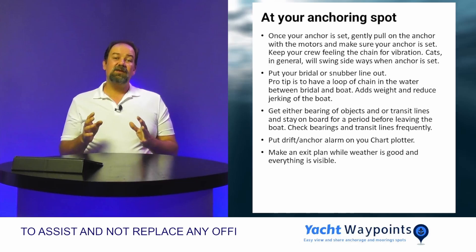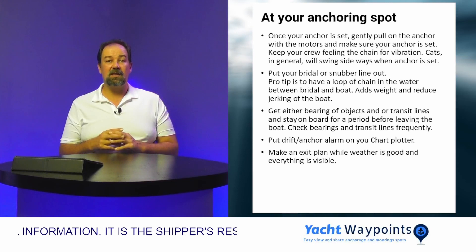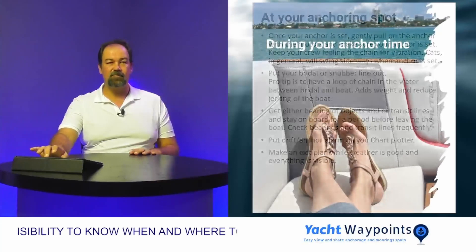If you've come into an anchorage, always make sure you have an exit plan in case something goes wrong. Many times I've seen people suddenly have to find a new anchorage, and if you're in the dark with the wind blowing you need to know where you're going to go and how you're going to get out.